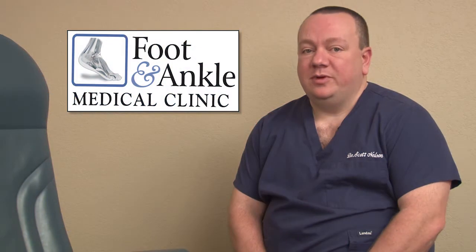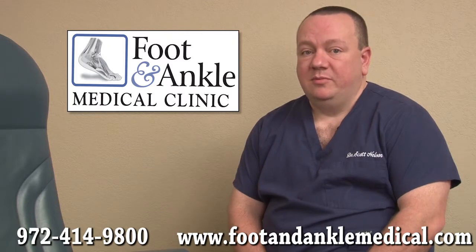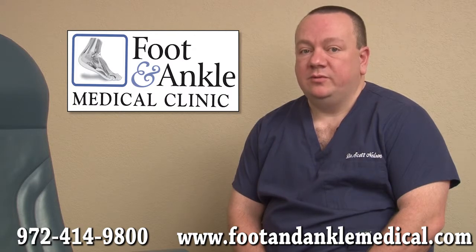I have been performing bunion surgeries in local hospitals for over 20 years. Bunion surgery is always performed on an outpatient basis, which means patients get to go home on the same day of the surgery. Many of our patients start walking on the operative foot within a few days and can return to work within a short period of time.